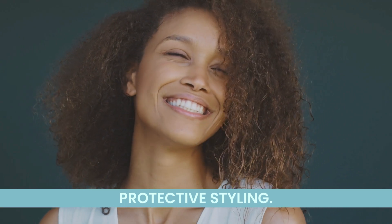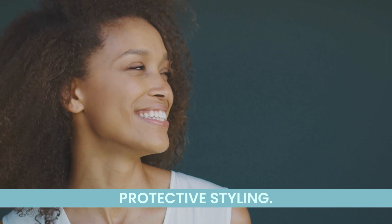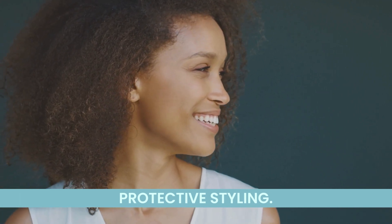Consider protective styling. Styles like braids, twists, or buns can shield your hair from environmental stressors, reducing the risk of damage and helping to retain moisture.